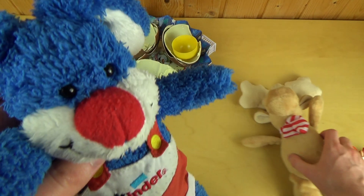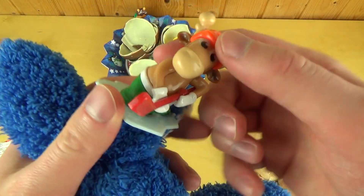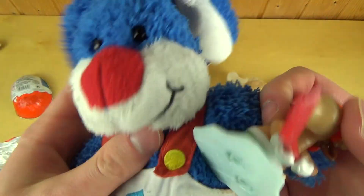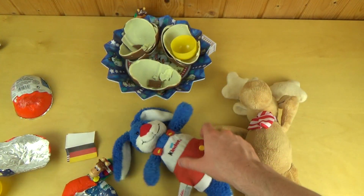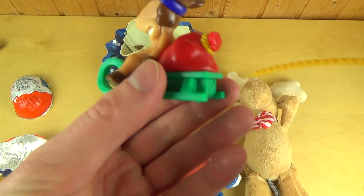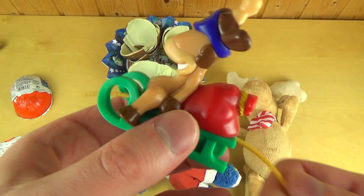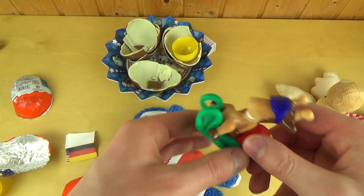Dann als zweites kam der Hockeyspieler — den kann man so ein bisschen kicken lassen. Gab's schon mal als kleinere Figur. Wer mag Eichhockey? Und dann relativ auch interessant: was es auch schon gab, es gab solche Kreisel, die wurden so aufgezogen. Jetzt hat man halt so einen coolen Schlitten-Typen — kann man dann so aufziehen und dann so losschicken.